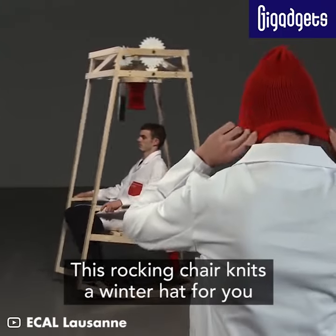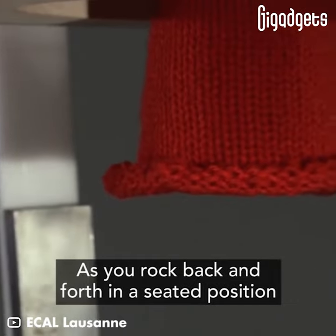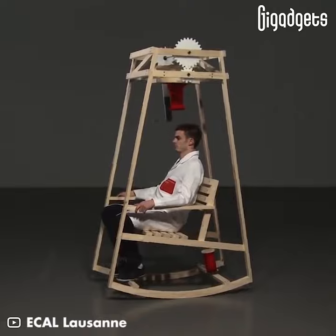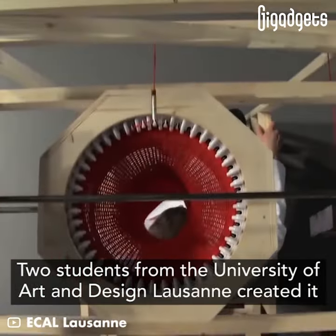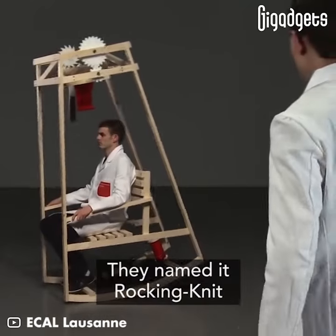This rocking chair knits a winter hat for you as you rock back and forth in a seated position. Two students from the University of Art and Design Lausanne created it. They named it Rocking Knit.